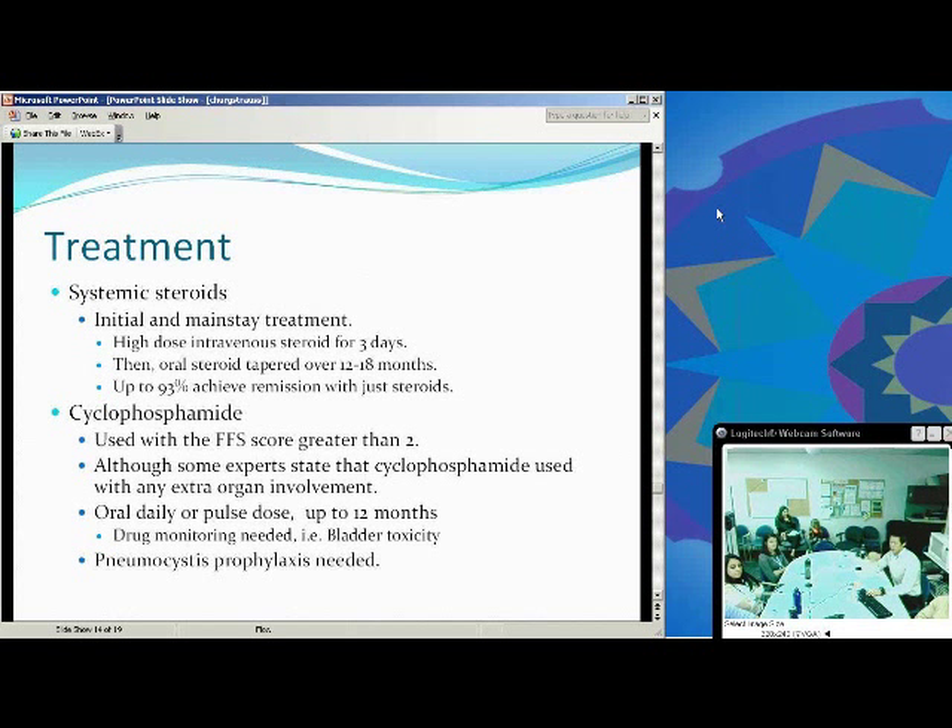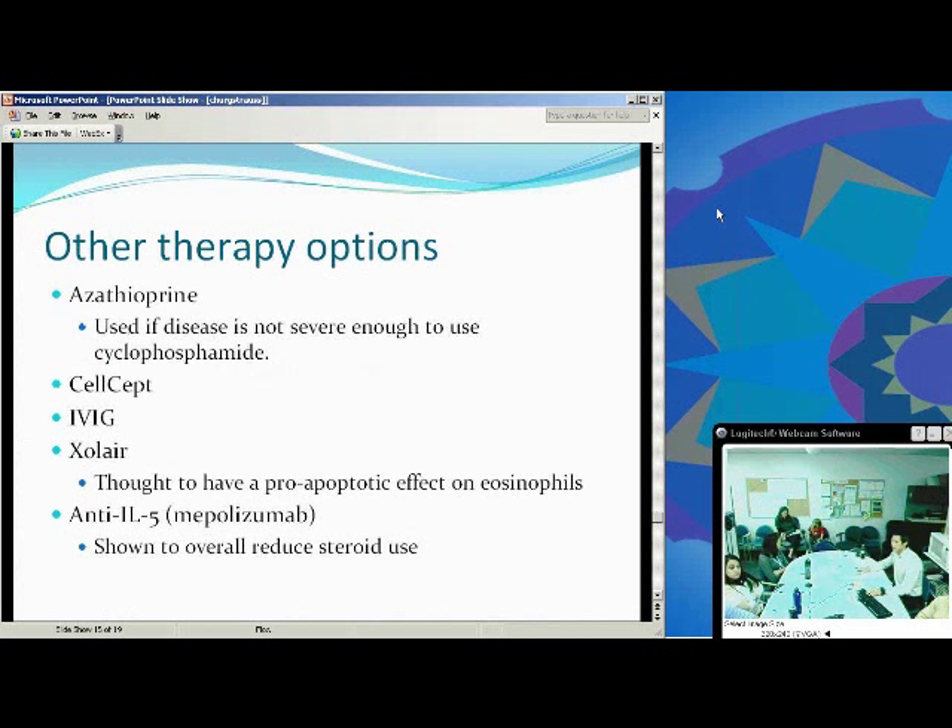Watch out for drug monitoring with cyclophosphamide — you can get hemorrhagic cystitis and cancers, so regular routine monitoring is needed. You can use the combination of immunosuppressant and systemic steroid, and PCP prophylaxis is needed. Other immunosuppressants can be used — azathioprine is considered when the disease is not severe enough for cyclophosphamide. IV IgE/omalizumab has a thought-to-be pro-apoptotic effect on eosinophils. Anti-interleukin-5 has shown to reduce steroid use, and has also shown to be helpful in patients resistant to steroids and cyclophosphamide about 60% of the time, though none of these are FDA approved.